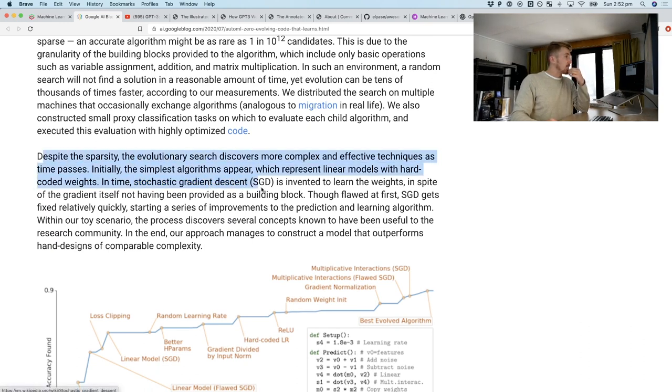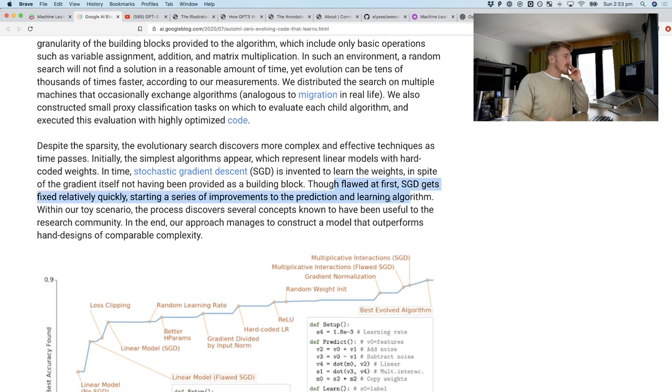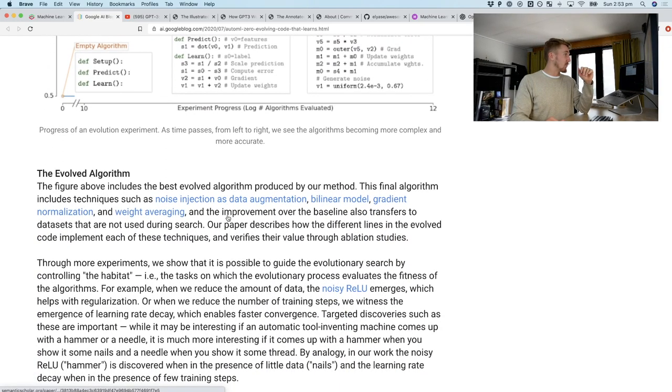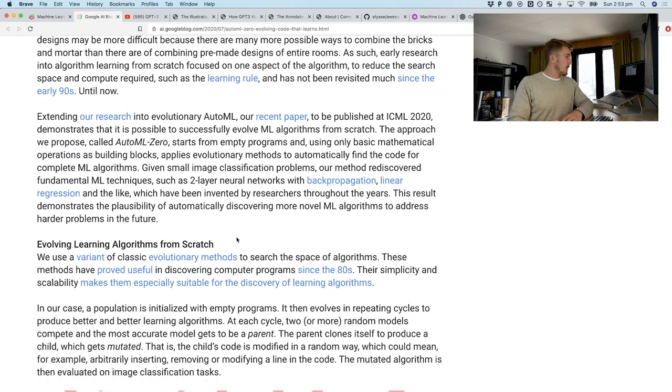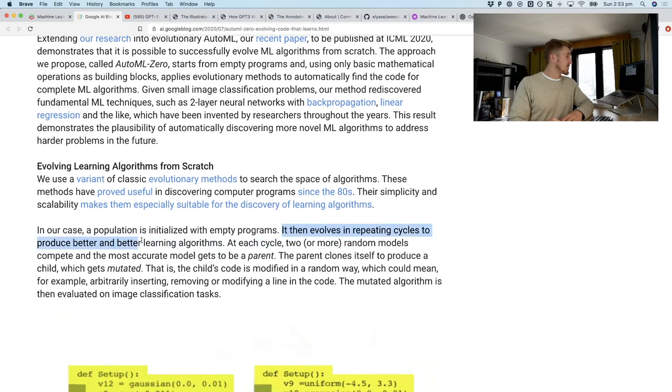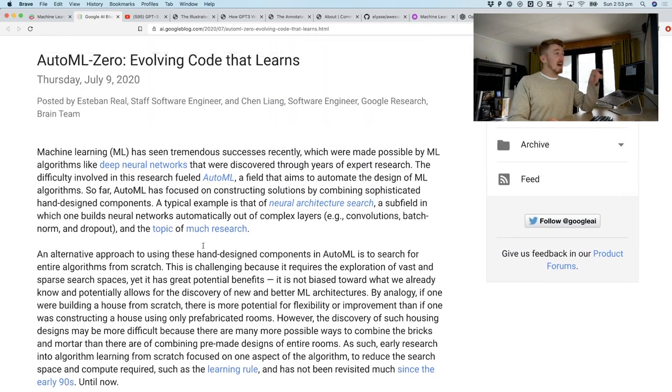It used genetic algorithms to evolve and learn stochastic gradient descent. SGD gets fixed relatively quickly, starting a series of improvements to the prediction and learning algorithm. The final algorithm includes techniques such as noise injection as data augmentation, bilinear model, gradient normalization, and weight averaging. It starts with just the fundamental operations — a population is initialized with empty programs — and then evolves in repeating cycles to produce better and better learning algorithms. That's wild. I really like that one.